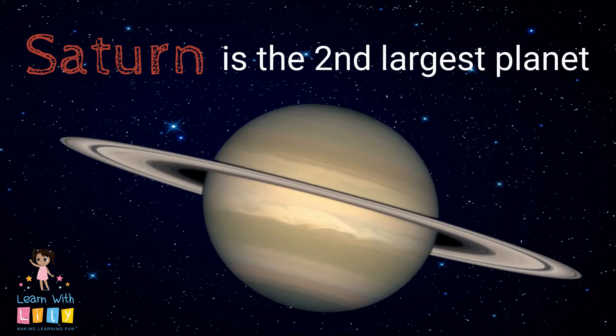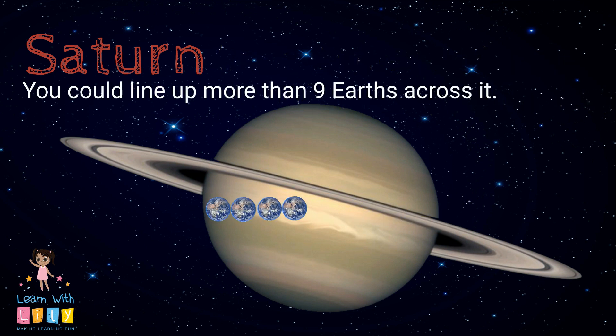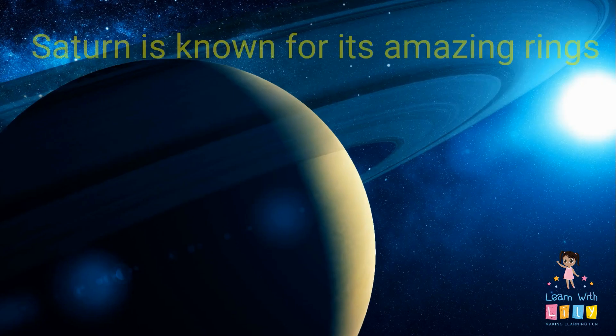Saturn is the second largest planet in our solar system. It has a diameter of approximately 75,000 miles — that's 120,000 kilometers. You could line up more than nine Earths across it. Jupiter is the only planet larger than Saturn.